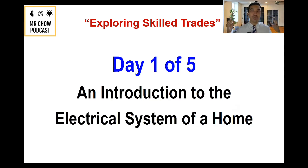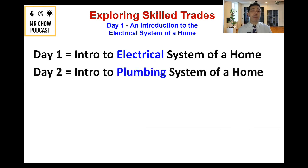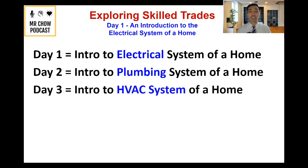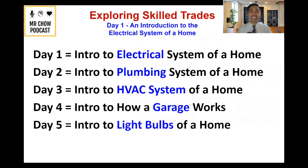Over the next five days, we're going to be going over a new series called Exploring Skilled Trades. Today we're going to talk about an introduction to the electrical system of a home. Tomorrow, the plumbing system. On day three, the HVAC system — air conditioning and heating. On day four, how does a garage work? And on day five, the different light bulbs of a home and the different terminologies surrounding that.